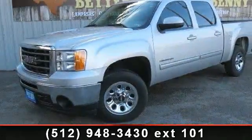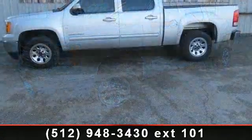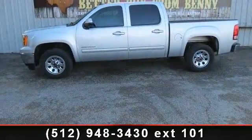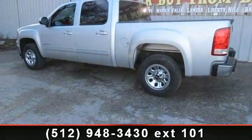Presenting the 2011 GMC Sierra 1500 SL. This may be the set of wheels you've been looking for. This vehicle comes with a reliable 8-cylinder engine, connected to a smooth shifting automatic transmission. Enjoy these notable features: